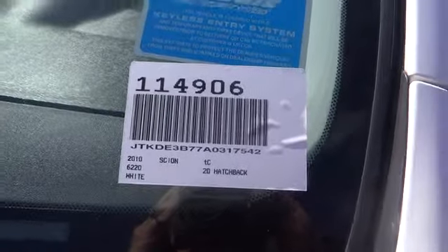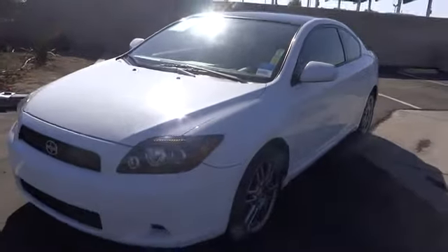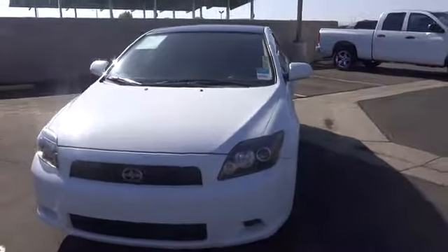The 2010 Scion TC. The Scion TC is powered by a spirited engine with a completely responsive handling system and is priced below $20,000. This vehicle has less than 40,000 miles.